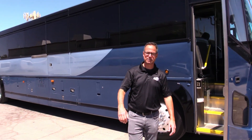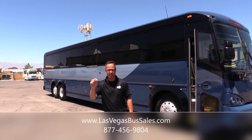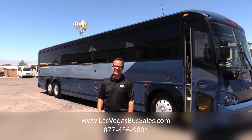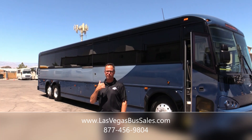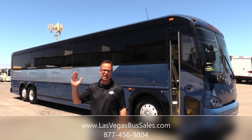I really love D coaches. They're just solid buses. That's our 2016 D4505. You want to check this out, come visit us at lasvegasbussales.com or call us at 877-456-9804. It's a beautiful day in Las Vegas. Have a nice day.